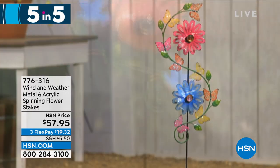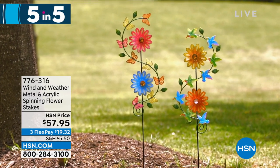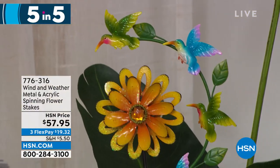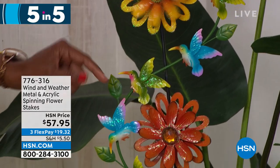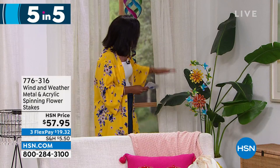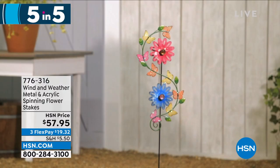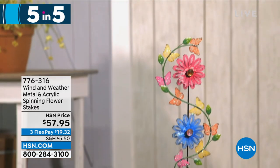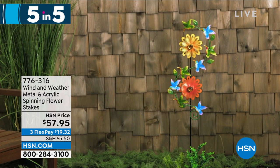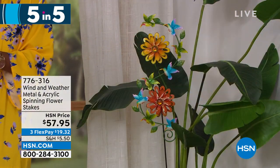Fifth and final of our five and five: also from Wind and Weather, this is your metal and acrylic spinning flower stakes. So pretty in orange and yellow, or pink and blue. If you love the idea of movement and color in your garden — really capturing the beauty of the wind — that's what this is. You can see the intricate detail and the hummingbirds going around. If you want a hummingbird garden pairing with the hummingbird feeder, wouldn't that be beautiful? These are on clearance. Item number 776-316.